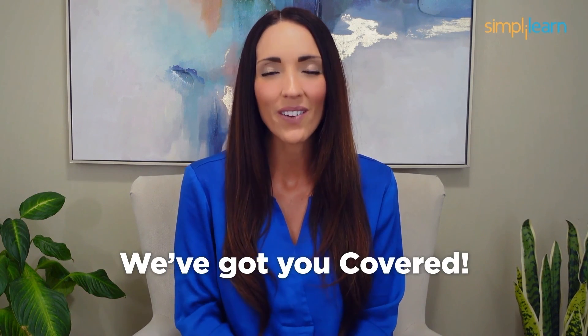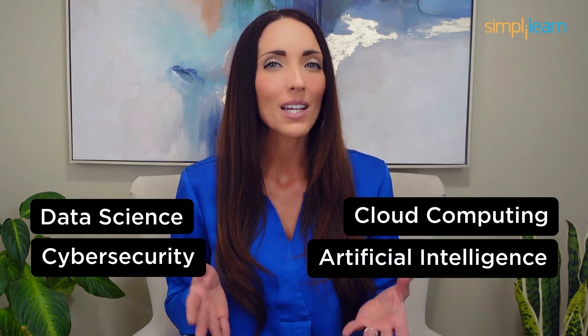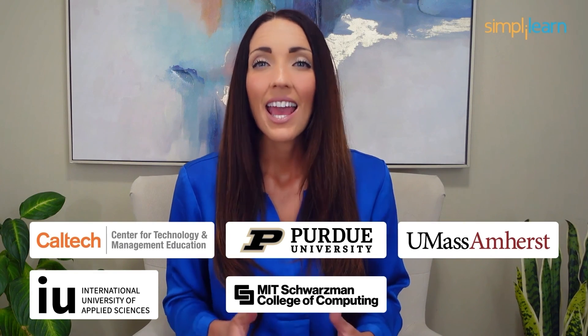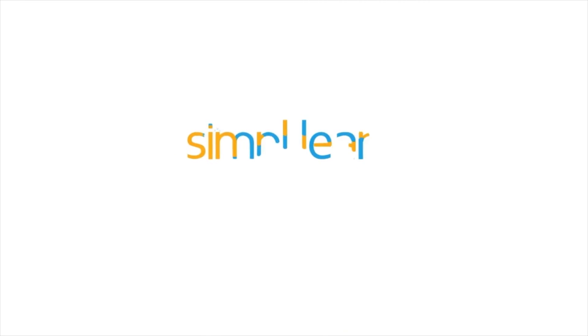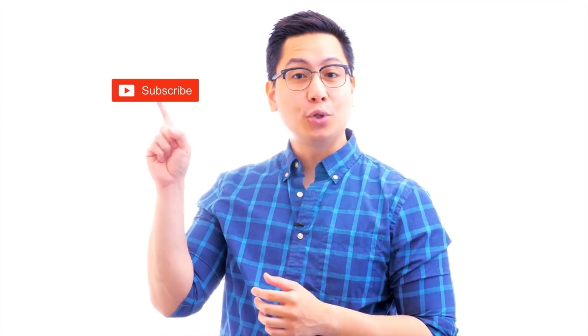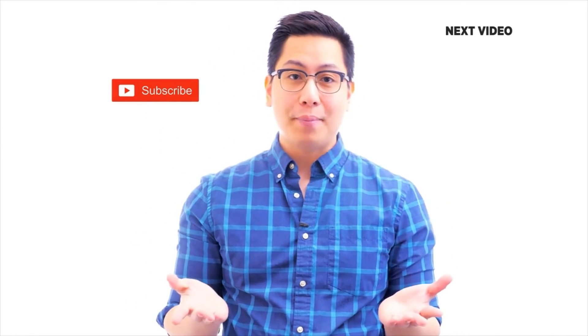Staying ahead in your career requires continuous learning and upskilling. Whether you're a student aiming to learn today's top skills or a working professional looking to advance your career, we've got you covered. Explore our impressive catalog of certification programs in cutting-edge domains including data science, cloud computing, cyber security, AI, machine learning, or digital marketing. Designed in collaboration with leading universities and top corporations and delivered by industry experts, choose any of our programs and set yourself on the path to career success. Click the link in the description to know more.